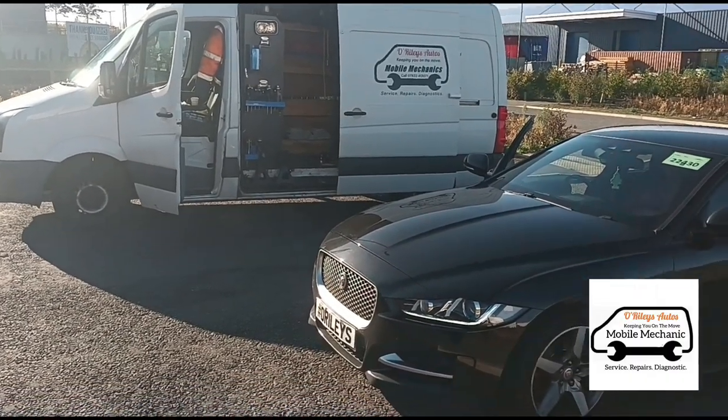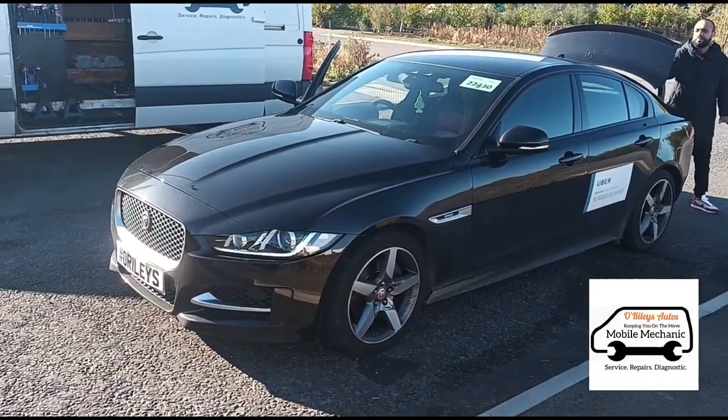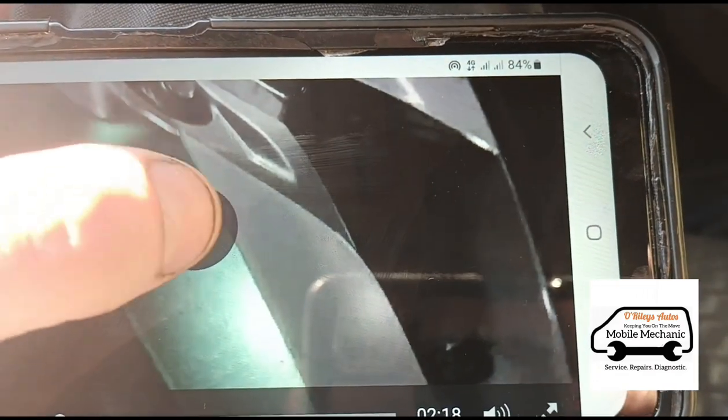Hello again, it's Jimmy here at O'Reilly's. We have a Jaguar XE — I think this is the XE, not the XF. I've got a little clip here that he sent me from the Jaguar garage.